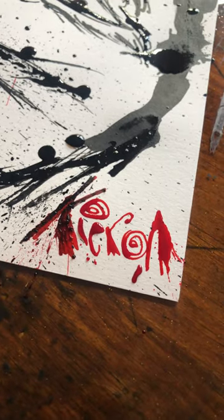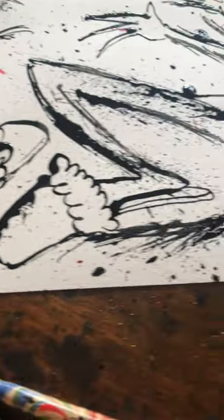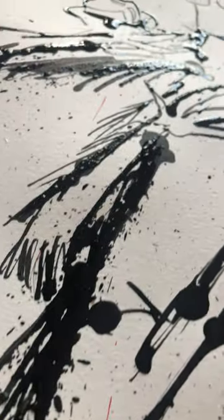Here's today's Inktober. Today's word is tick. And there are some lovely old granny slippers. Following some real kind of thick, lovely, juicy ink.